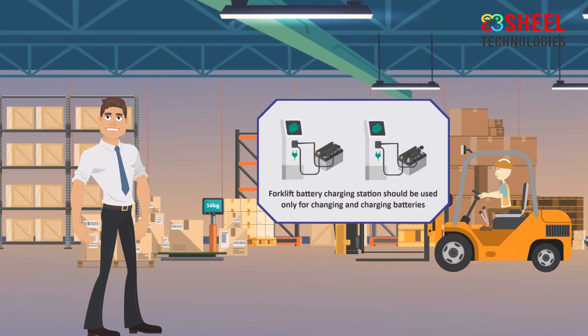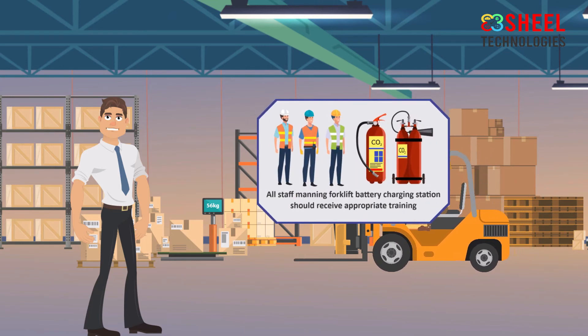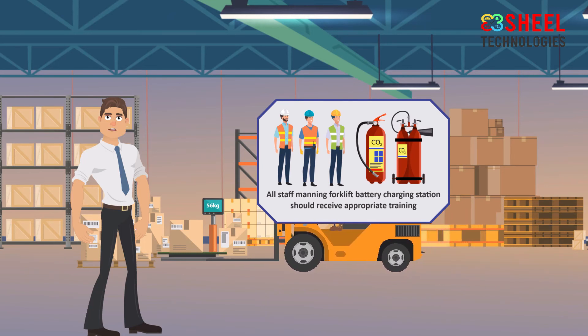All staff manning a forklift battery charging station should receive appropriate training, including how to use a fire extinguisher.